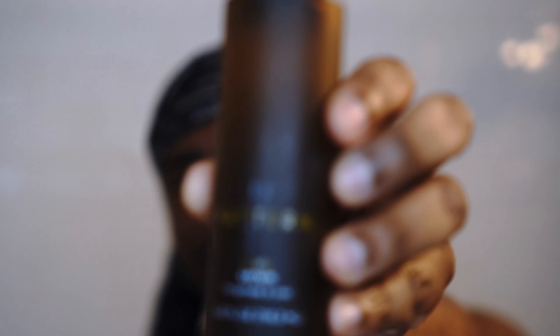And then this is the Pattern Scalp Serum. I got them today, and I just kept staring at them. I was like, you know what, I'm just going to use it. Because I've been staring — I got it at like 12 or something, and right now it's like five or six. I've literally been staring at these all day long, so I'm just going to use them.